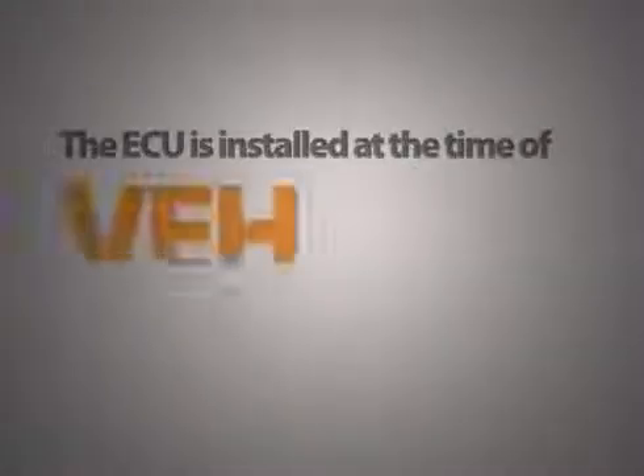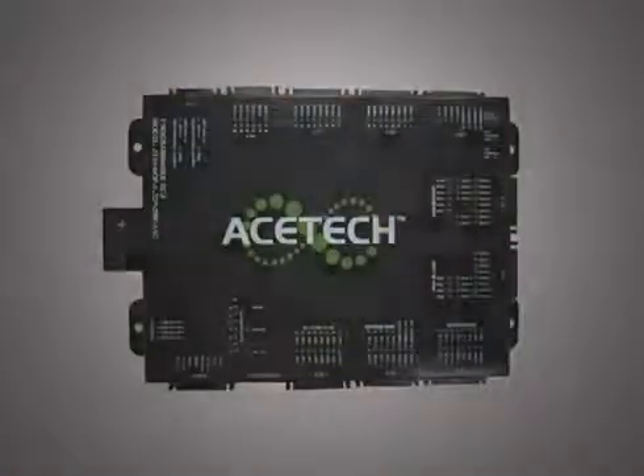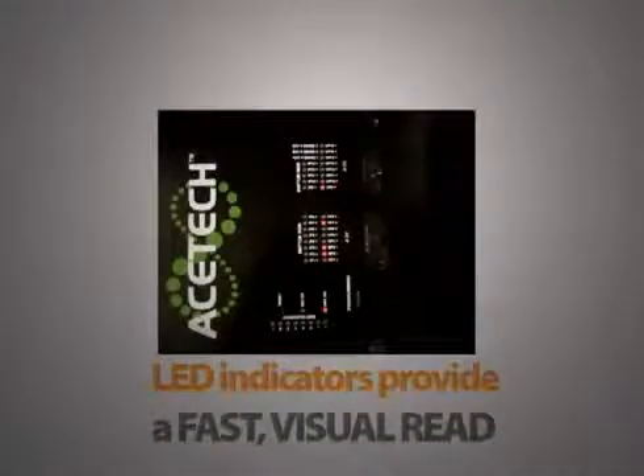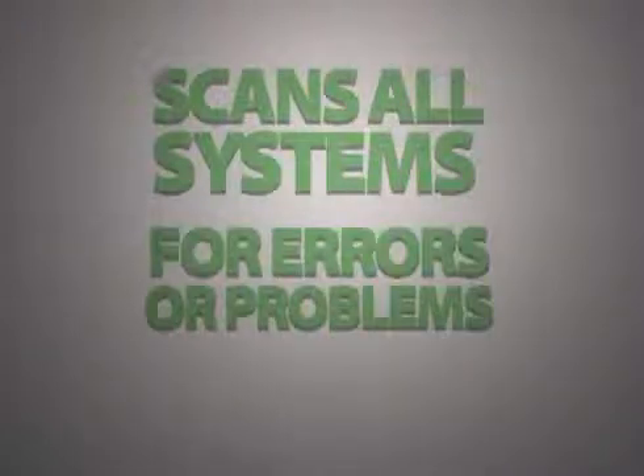The ECU is installed at the time of vehicle conversion and reduces the amount of wiring and the time it takes to build an emergency vehicle. The ECU is available in four sizes and works for ambulances, police cars, fire apparatus, or any vehicle with multiple electronics that need to be controlled. LED indicators provide a fast visual read to show lines are functional, and a system check button quickly scans all systems for errors or problems.